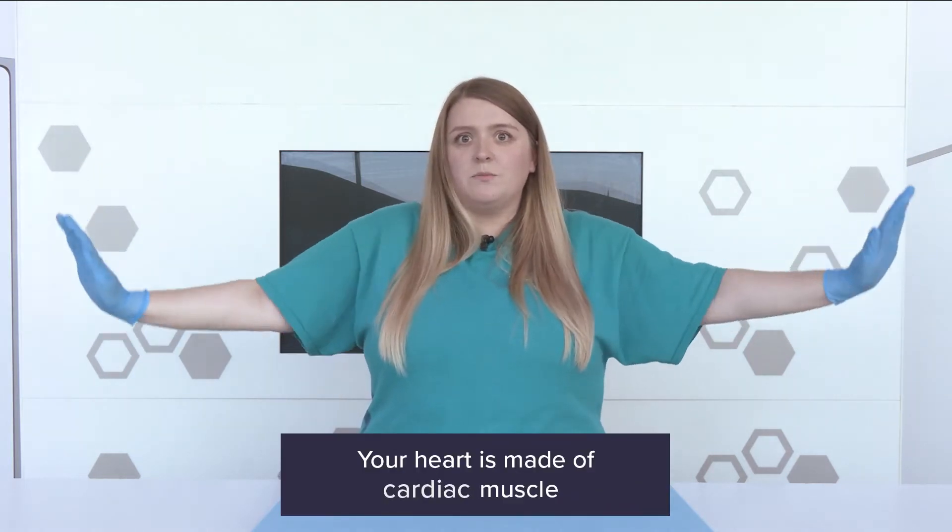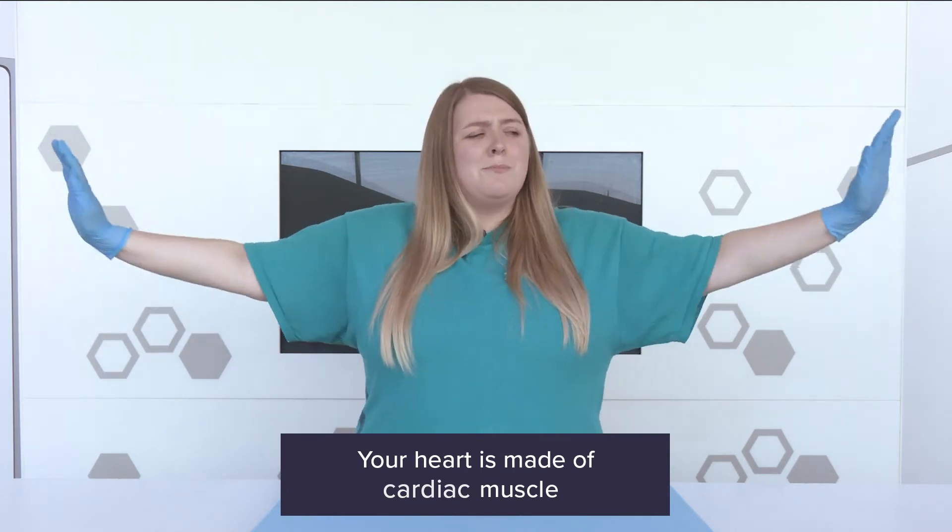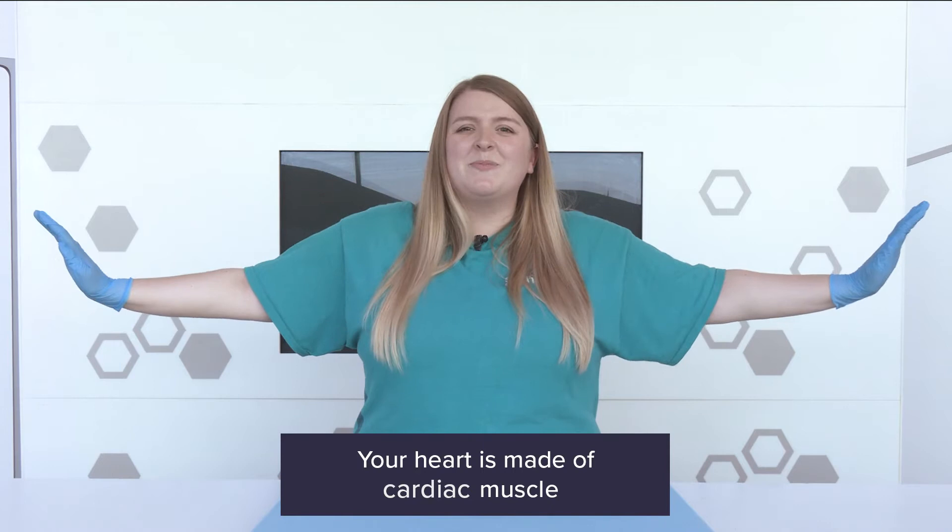Our heart is made of a special kind of muscle called cardiac muscle, which never gets tired. Unlike our arm muscles, which might be feeling a bit sore by now — let's shake them off. When we use the muscles in our arms, they build up something called lactic acid, which makes them feel tired.